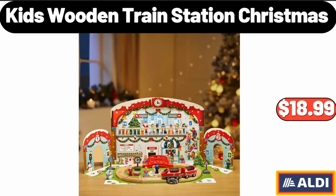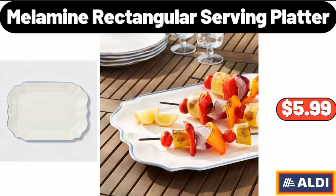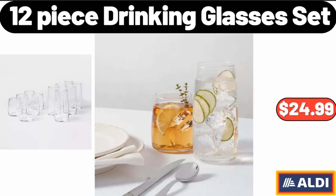Kids Wooden Train Station Christmas, $18.99. Glass Jar and Lid, $6.95. Melamine Rectangular Serving Platter, $5.99.